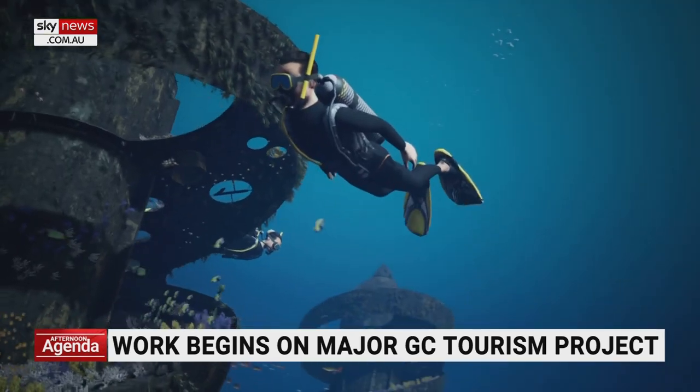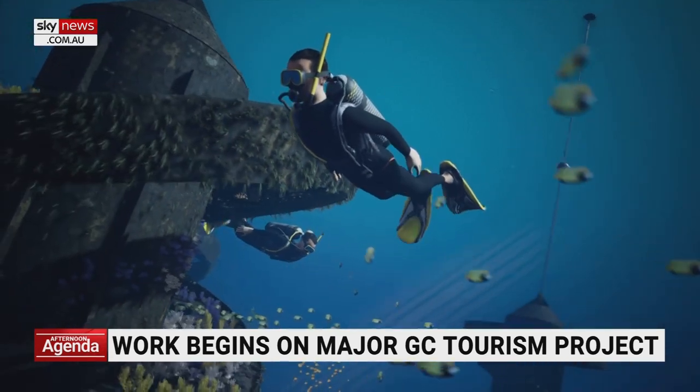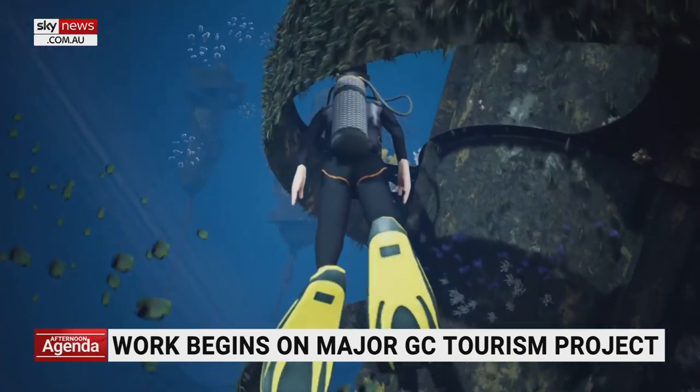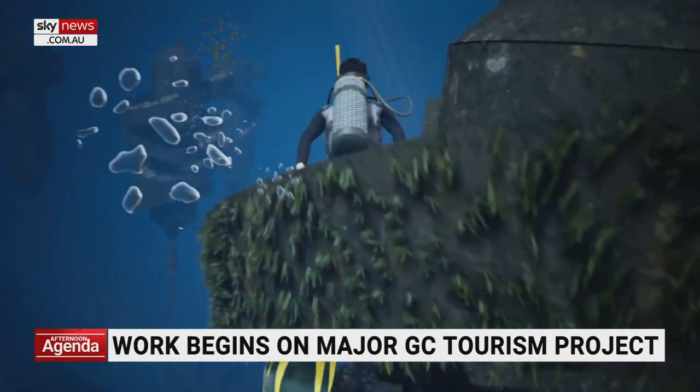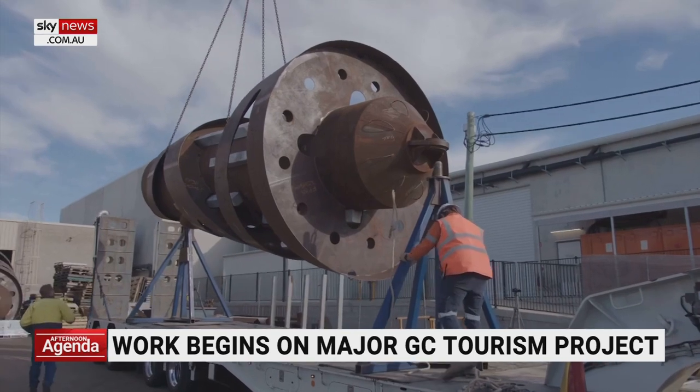The world-first purpose-built buoyant reef is expected to bring 32 million dollars to the Gold Coast over the next 10 years and attract 160,000 new visitors. This is phase one, and it's just the beginning.